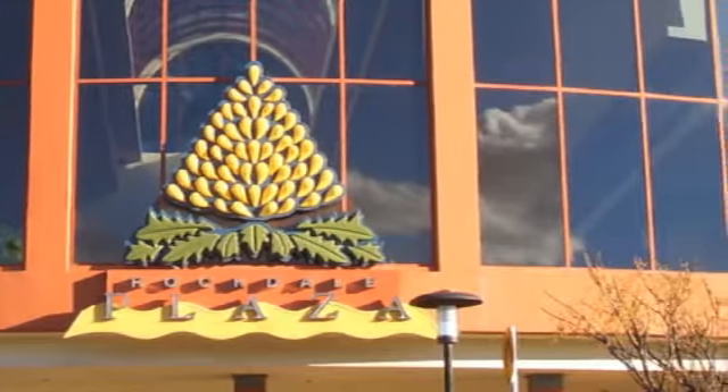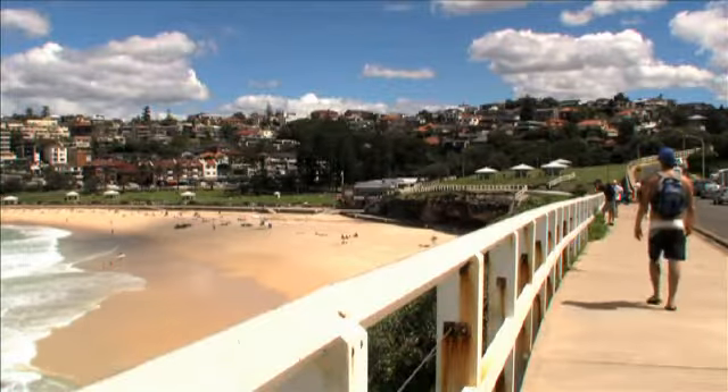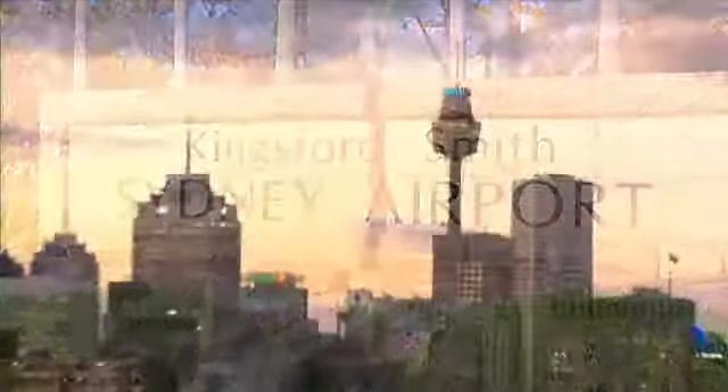Local schools are a short walk. By car, Cobblers Hill is only moments from the Princess Highway and M5 motorway, allowing quick access to Sydney's beaches, airport and CBD.